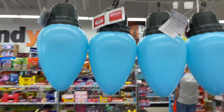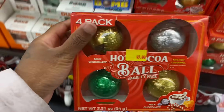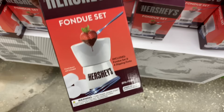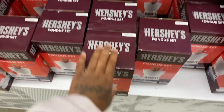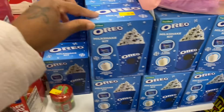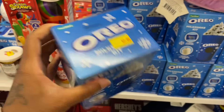They got Christmas bulb decor and hot cocoa balls — salted caramel for $5, but they also have them at Dollar Tree. There's a Hershey's fondue set with four dipping forks — that'll be nice. A Froot Loops cereal straw and cup gift set, and an Oreo milkshake kit — comes with vanilla milkshake mix and two Oreo cookies. I'm getting that for Taylor.